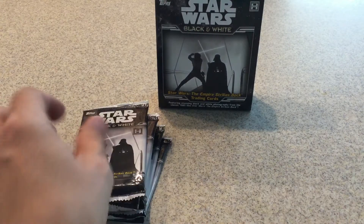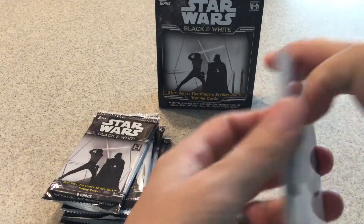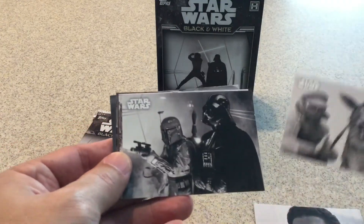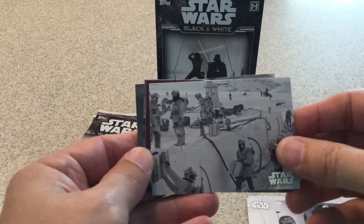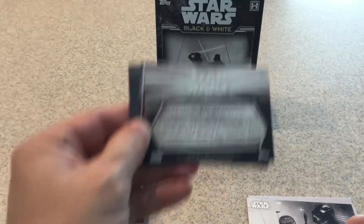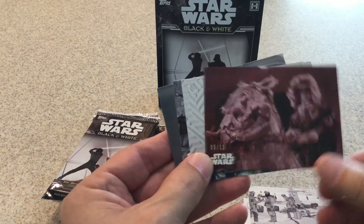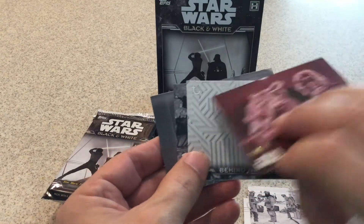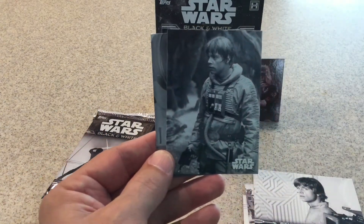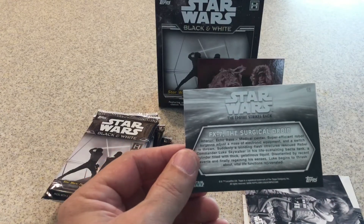Alright, next pack. Lando. Tauntaun and Luke — or that might be Han, actually. Boba Fett and Darth Vader. And Bespin. Hoth — I could not think of that. Big Star Wars fan, I could not think of Hoth. We got a red parallel, numbered 9 out of 10. Nice! Beautiful card. Good hit there. Let's put that one back. Behind the scenes inserts. Luke. Another Luke — that would be on Dagobah. And the interior of Echo Base.